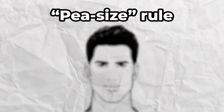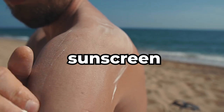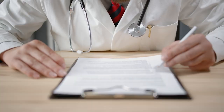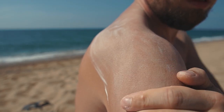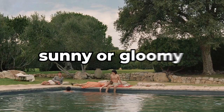Use the pea-sized rule and put a pea-sized amount of moisturizer on your forehead, cheeks, and chin. Finish your skincare routine with sunscreen. Anyone who tells you that tanning is good is a complete liar — it's been scientifically proven that even the smallest amount of sunlight damages your skin and causes premature aging. So generously apply your SPF sunscreen before going outside, no matter if it's sunny or gloomy.